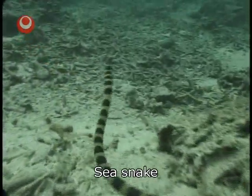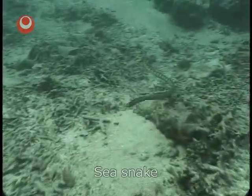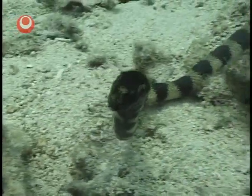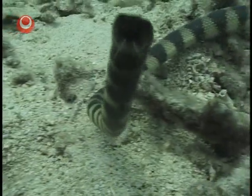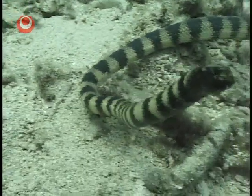Look, there's a sea snake swimming by. Many species are harmless, but some are poisonous. Those that are quick-tempered or inquisitive may approach you, but do not attempt to play with or harass them. Quietly leave them alone.